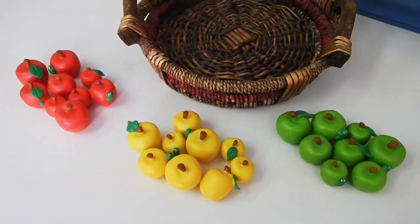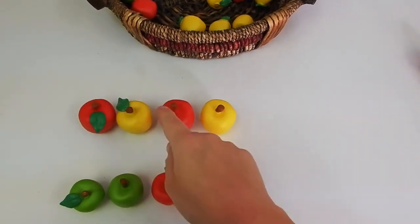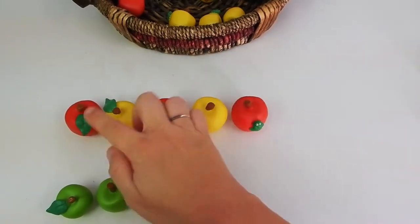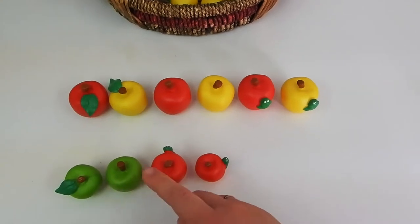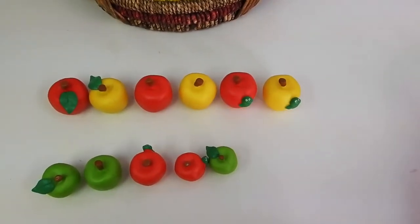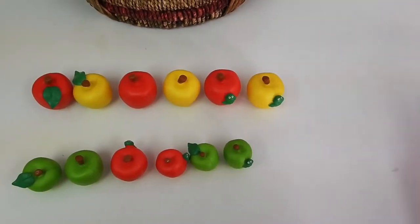There are eight green apples. Again, this resource is excellent for pattern work, so you could have a few different patterns set out for your preschooler to complete. Or you could even have your preschooler come up with their own patterns. I like to verbally go over the patterns I have laid out and then ask her what comes next and have her complete the pattern that way.